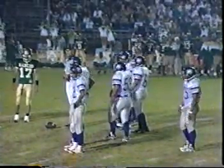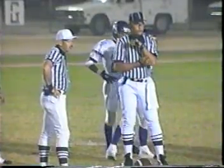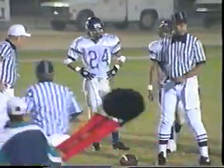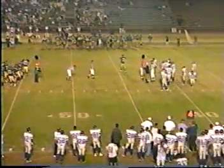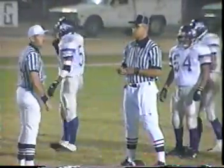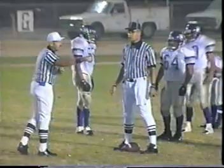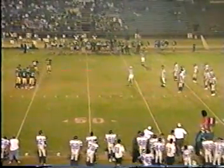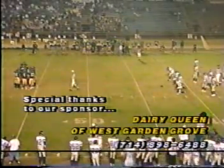It looked like he made it and then got pushed back — depends on where they decided to mark it. Looks like they're going to call for the chains. There's some discussion as they wait for the official mark. One thing you notice about a lot of good running backs — very rarely do you see them fall backwards when hit. They're generally always falling forward, the ball always getting pushed upfield. Leo did a good job of falling forward with the football. First down and ten.